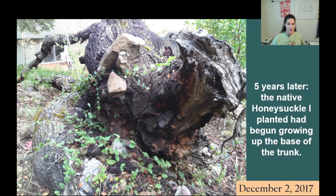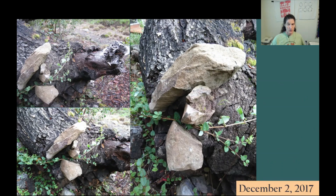Here's a picture taken more than five years later, after the native honeysuckle I had planted on the north side began to grow up the base of the trunk. Here's a closer look at the huge rocks that are embedded in the trunk.